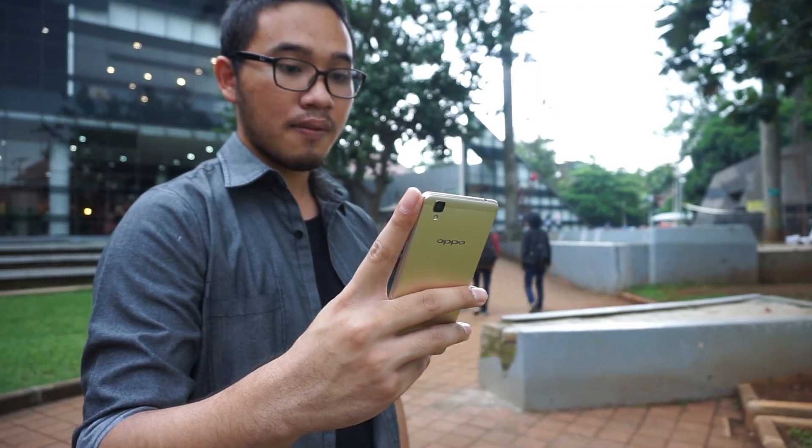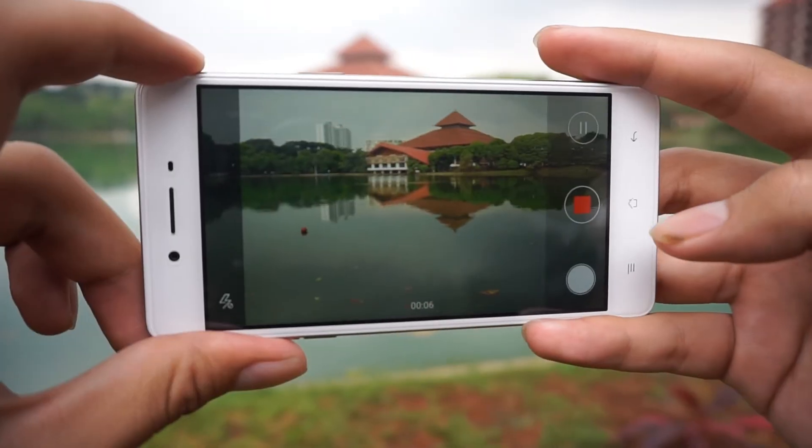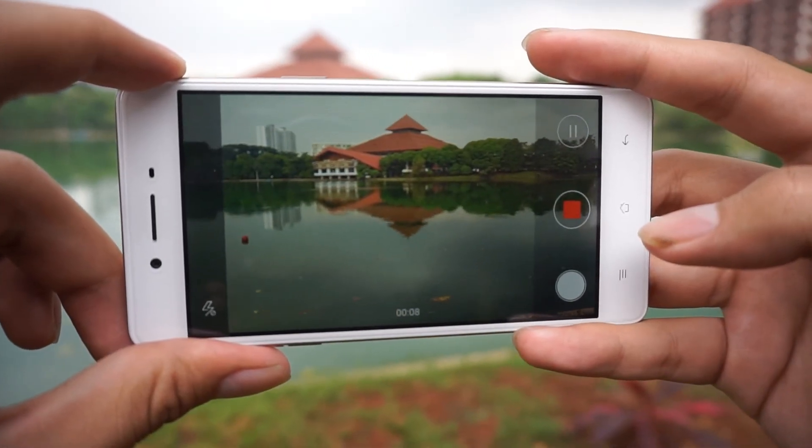One prominent feature in its camera software is Beautify 3.0, that easily could make you much better looking than in reality, mainly by cleaning up and brightening your face. At least, both cameras are able to capture 1080p videos at 30fps.